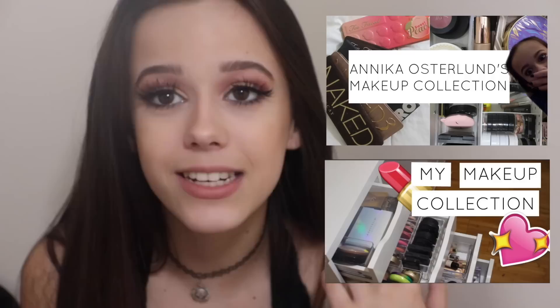Hey guys, it's Annika. Welcome to my channel. Today I'm going to be doing a makeup collection. This was my most requested video, as it is for most people. I've done two of these in the past — I will link them down below — but I've definitely collected way more makeup than I had in those other videos.